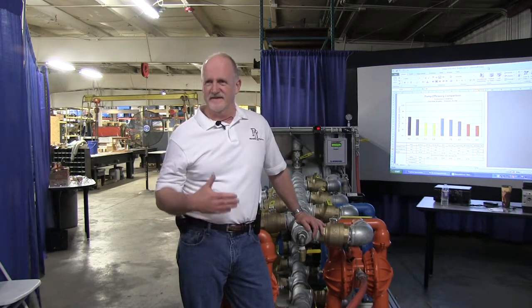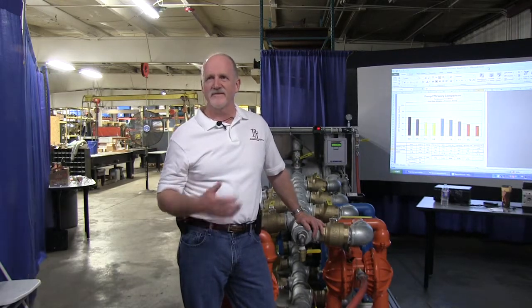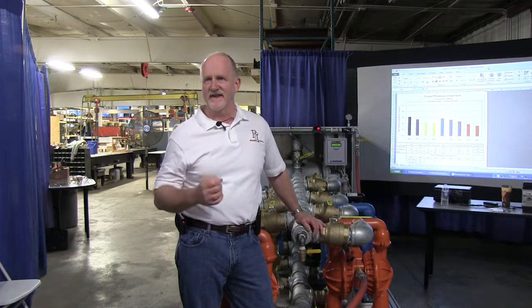The test is set up exactly the way I would have set it up when I was in research and development. Everything in the test is equal. We're using exactly the same instrumentation, the same equipment for every pump. So there's no doubt that it's getting the same results, and it's on an equal basis.